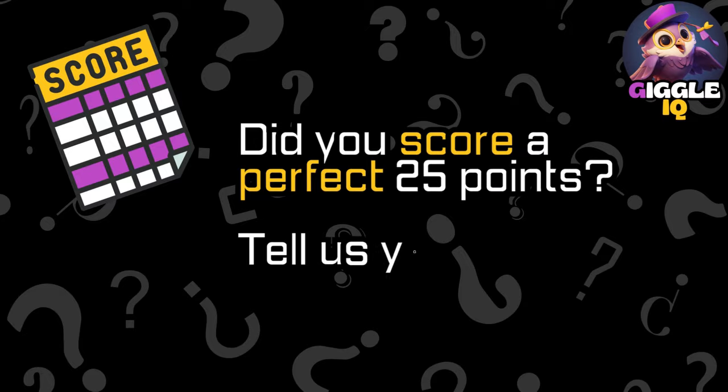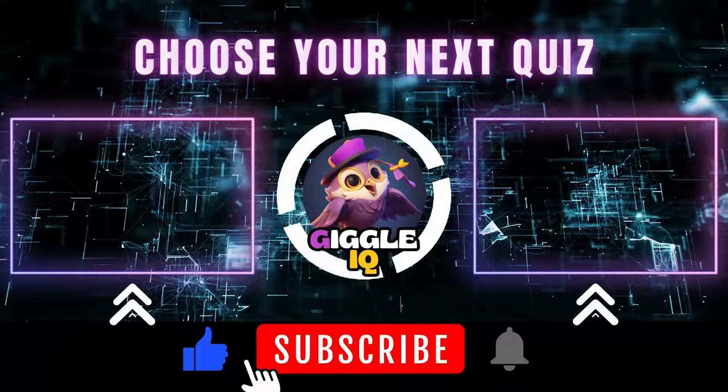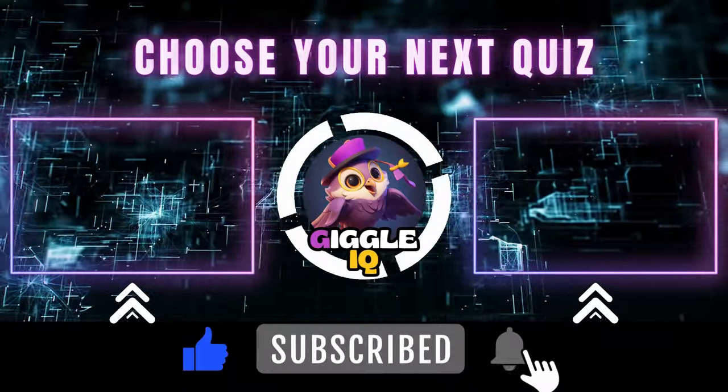Did you score a perfect 25 points? Share your score with everybody in the comments. Choose your next adventure — click on another set of questions.